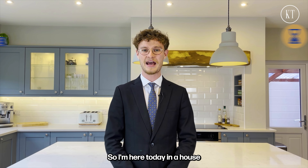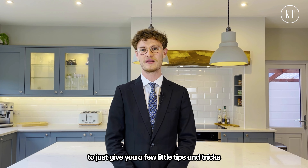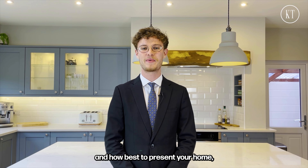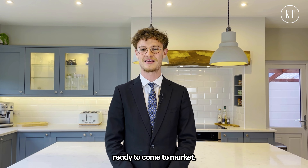I'm here today in a house that's coming to market to just give you a few little tips and tricks as to what to hide, what to move and how best to present your home ready to come to market.